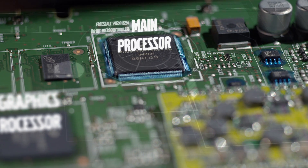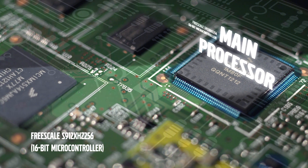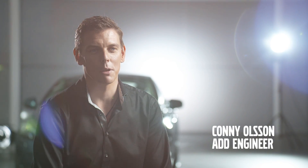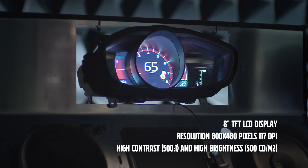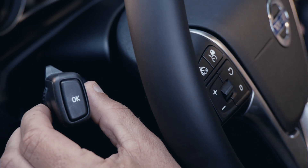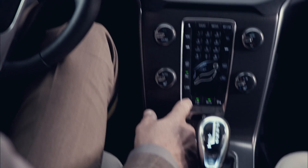While the Freescale IMX51 manages the graphics, the main processor manages the communication with the rest of the car. Due to our tough requirements of the display quality, we had to introduce a completely new way of measuring and validating the display quality. We did color calibrations, illumination level measurements and color depth measurements as well.